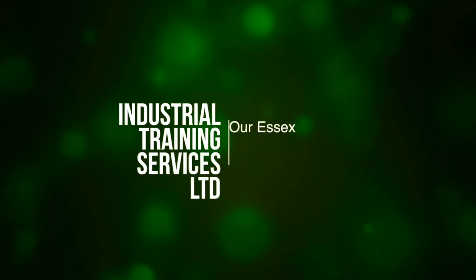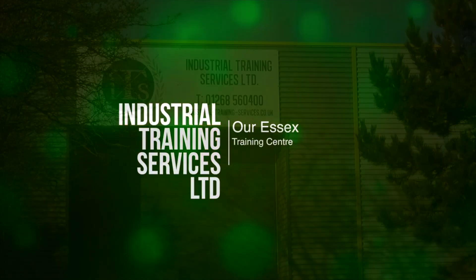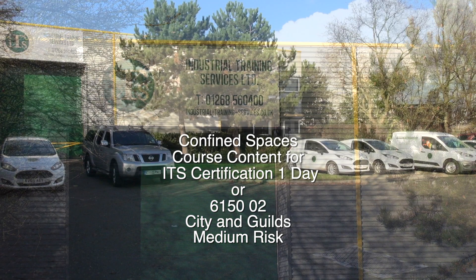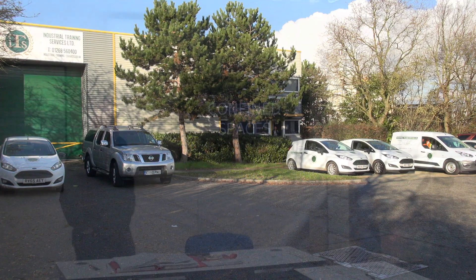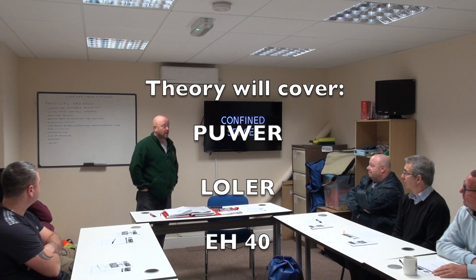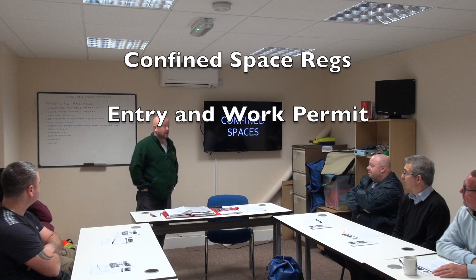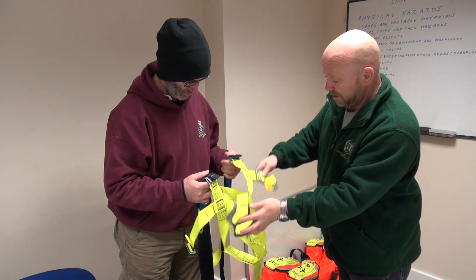At Industrial Training Services, we offer two types of confined space courses: a one-day condensed Industrial Training Services certification course, and a confined space City and Guilds medium risk two-day course. Day one will cover the theory on confined space regulations and entry and work training.